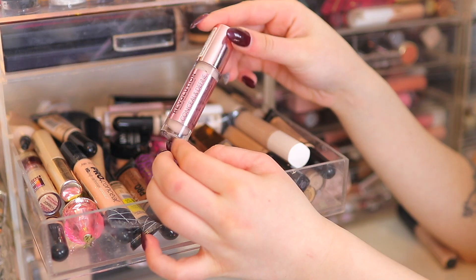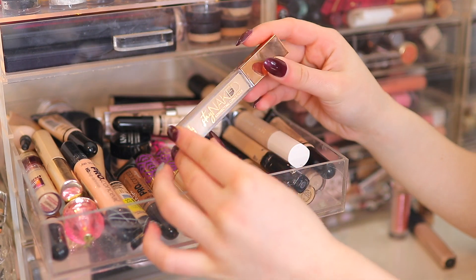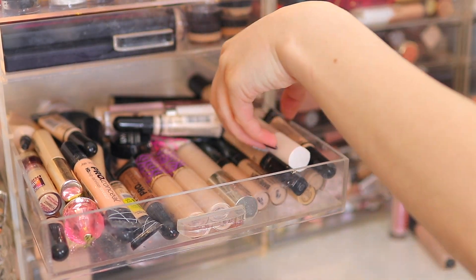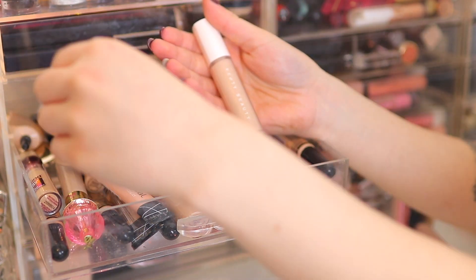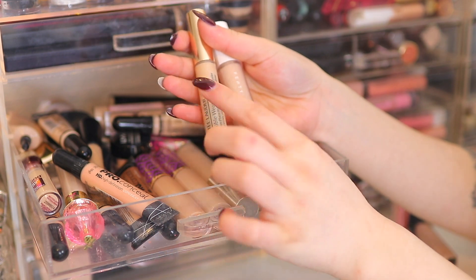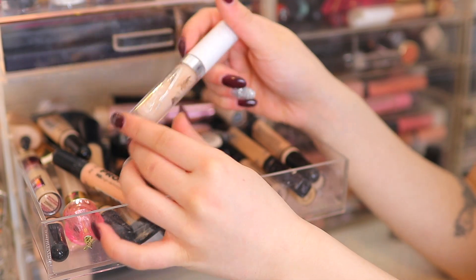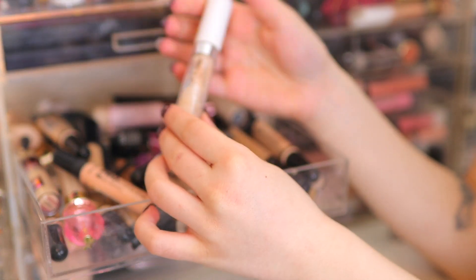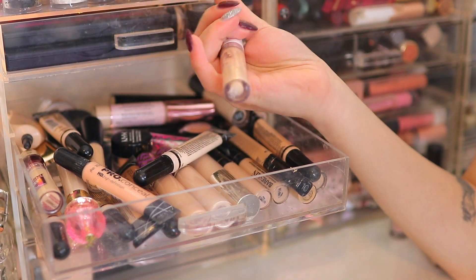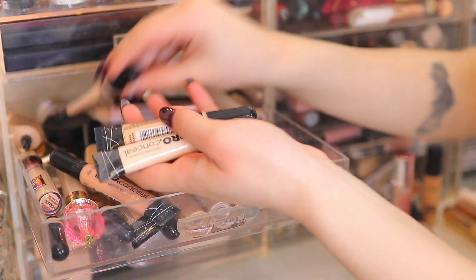The Revolution Conceal and Define Concealer — keeping. The Urban Decay Stay Naked Concealer — this quickly became a favorite, keeping. The Fenty Beauty Concealer and the Estée Lauder Double Wear Concealer — also becoming a favorite, keeping. The ColourPop No Filter Concealer in Light 20 — actually too dark for me, so I'm going to declutter that one.